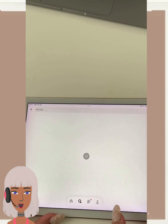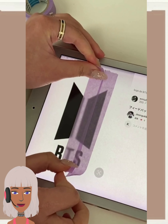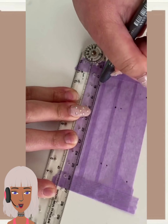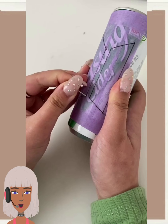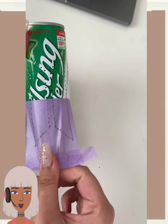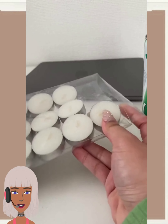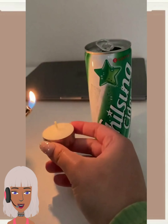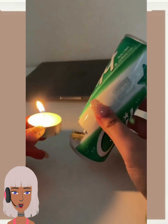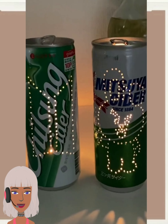We have a BTS-inspired DIY. She's making like a candle holder — oh, this is so cool. She did a BTS design on the can and then she's going to put the candle in there. That is so dope, I love it — and she did a little bunny, that's a really cute project.